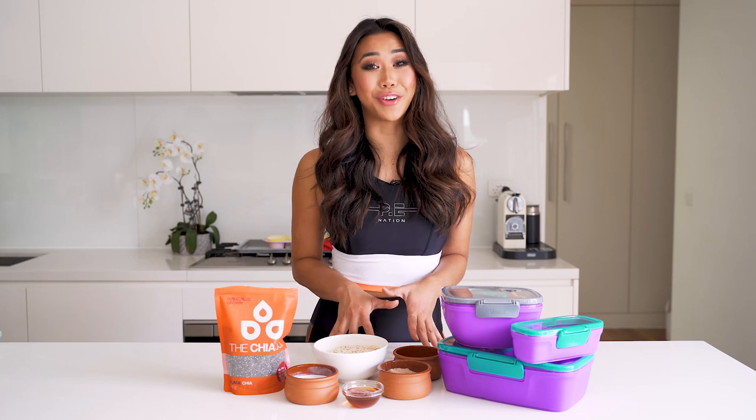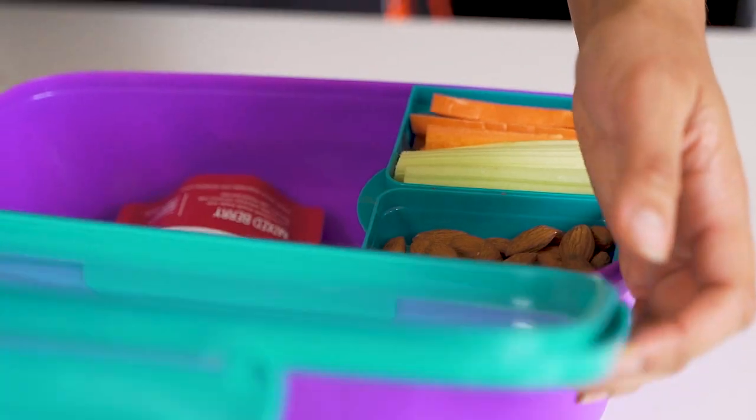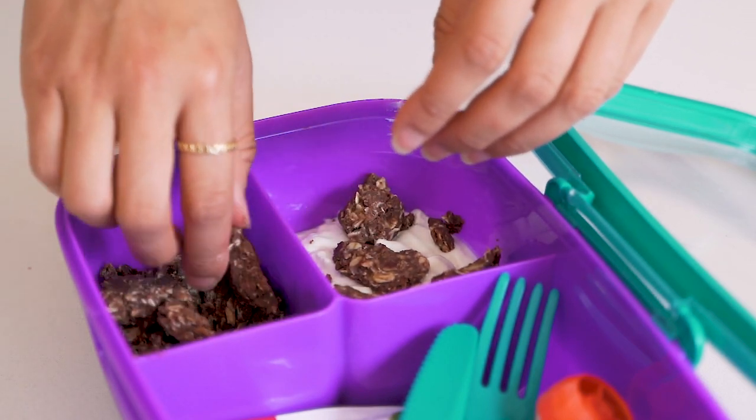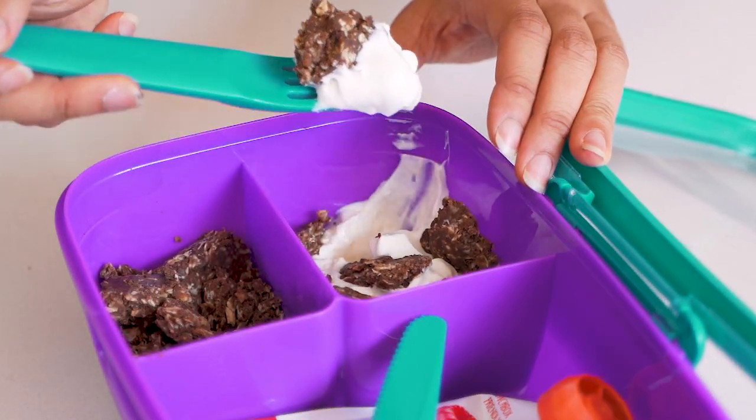These bite-sized flavour bombs are so easy to make and they can also be made sugar-free. Unlike most traditional granolas which are packed full of sugar, these are a lot healthier for you.